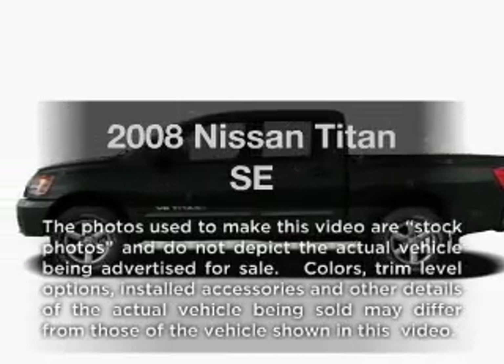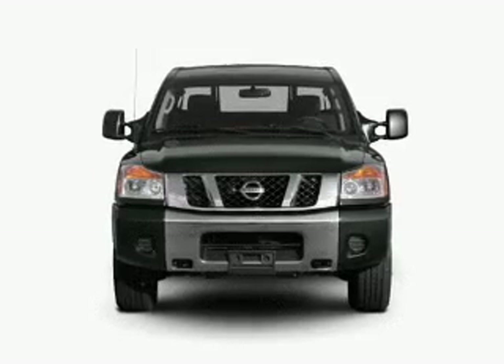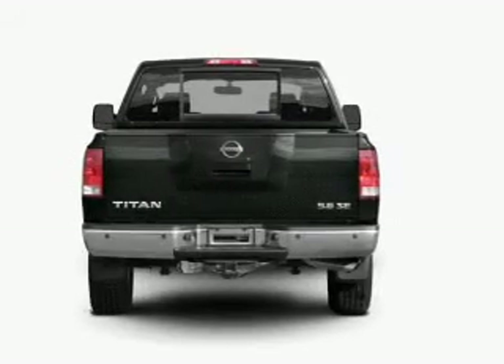Check out this 2008 Leeson Titan. This is the set of wheels you've been looking for, with a powerful 8-cylinder engine connected to a smooth shifting 5-speed automatic transmission.